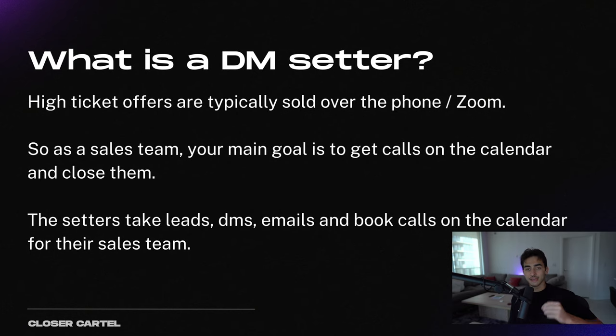So what is a DM setter? Everyone that sells a high-ticket offer online — your Iman, Greg O'Gallagher, Sam Ovens, Ty Lopez, KT Hustles, Sebastian Esqueda, Sebastian George Al — all these people sell high-ticket offers. So they have a sales team, and they need people to book calls on the calendar for that sales team. They get a lot of DMs, emails, and messages. The job of a DM setter is to literally take all these DMs, emails, and messages and chat with people like you're texting them, then book them on the calendar for the sales team to take the sales call and close a deal.